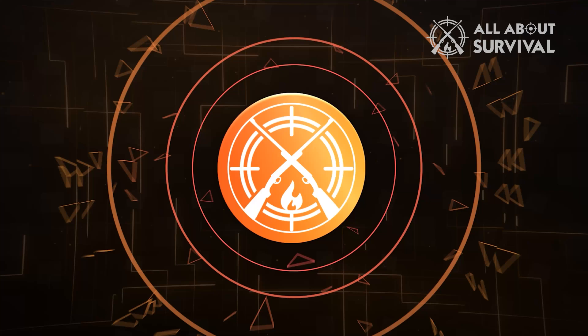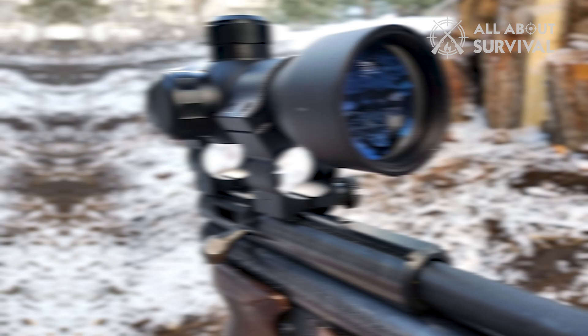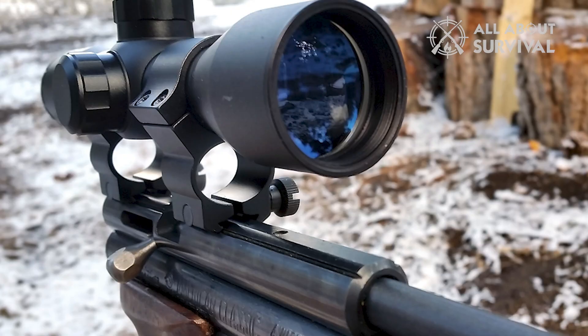Number 6: CV Life Rifle Scope. CV Life's hunting rifle scope features a parallax dial at the scope's end that can be used to adjust the objective lens. This correction permits a crisper image, the removal of parallax, and superior range estimation.